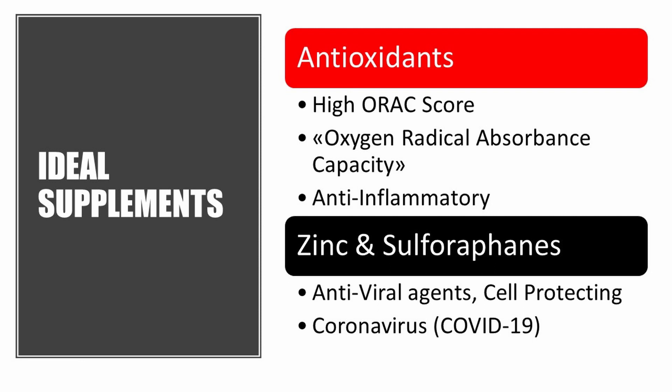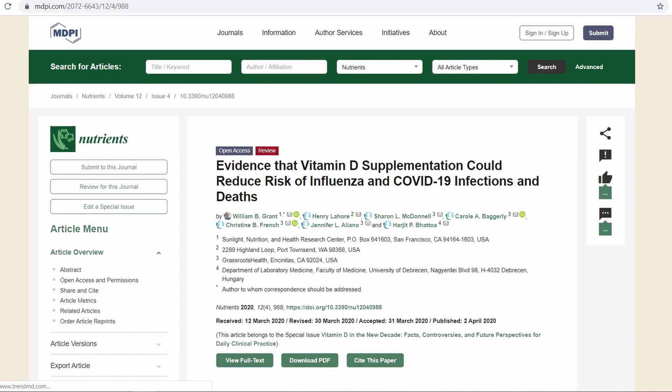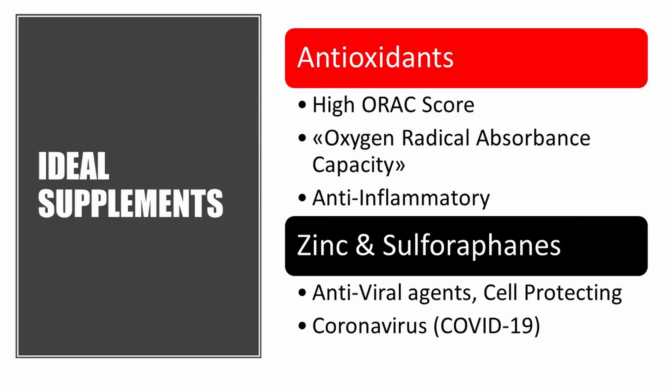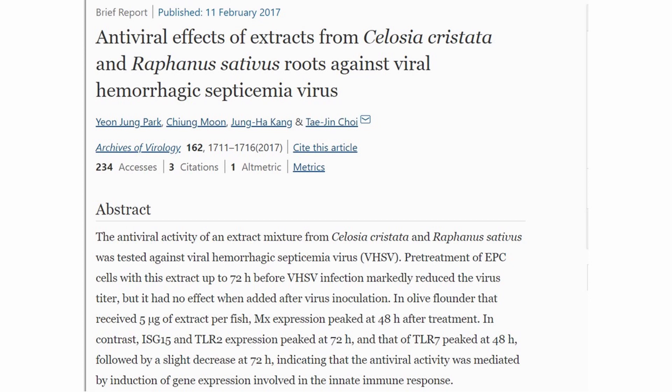Research into antioxidants has shown that these agents are effective in inhibiting corona viral-like infections. For example, resveratrol is effective against the Middle Eastern respiratory syndrome coronavirus. Research is also showing that vitamin D could reduce the risk of COVID-19 infections, as well as vitamin C. Further, both zinc and sulforaphane are antiviral agents with cell-protecting properties that can strengthen the immunity. Research into zinc shows that it can inhibit the replication of coronaviruses, whilst sulforaphane can inhibit viral pneumonia.